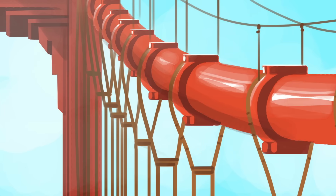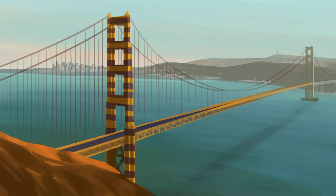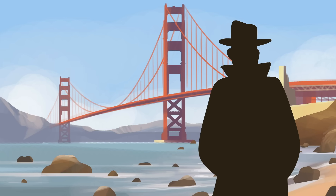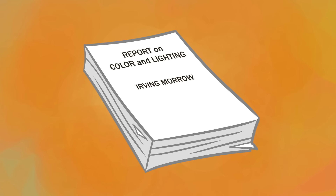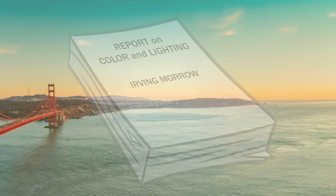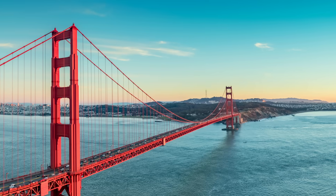After production, the steel had been coated with a reddish paint primer it maintained throughout construction. But the Navy had been pushing hard to paint the bridge a tactical black and yellow. Consulting architect Irving Morrow actually thought the primer itself paired nicely with the strait's natural backdrop. Citing numerous letters from locals, Morrow's 30-page pitch to paint the bridge international orange beat out the Navy's plans. And today, this iconic color still complements the strait's blue water, green hills, and rolling fog.